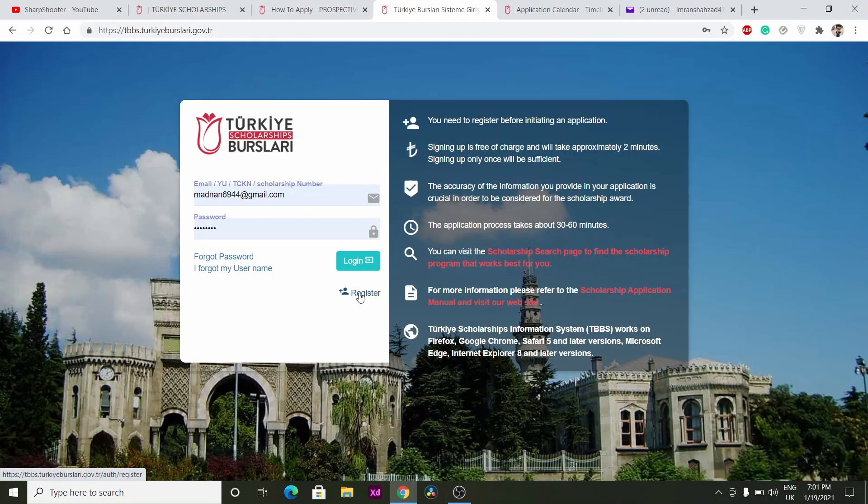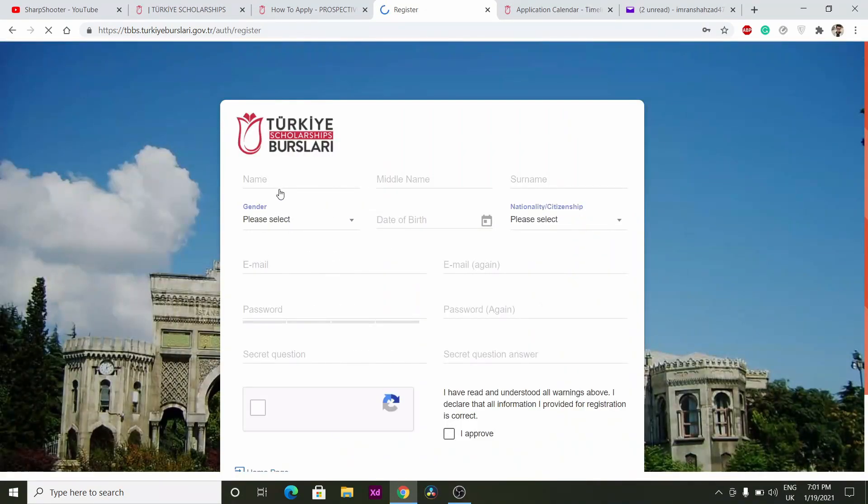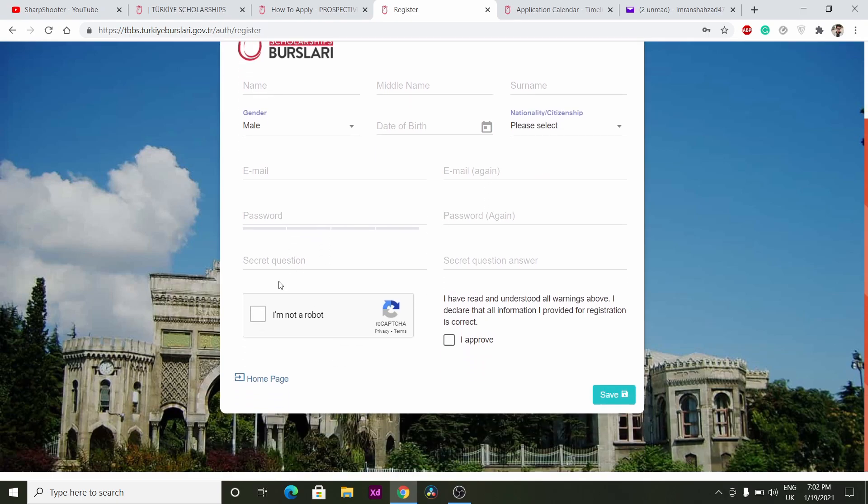This is the official link where you have to go. First, you have to create your account — just click on Register. Then write your first name and surname, your gender, date of birth, national citizenship, email address, and then your password. Then choose a secret question and click 'I Approve'.